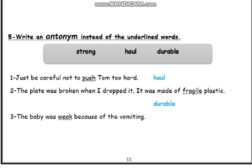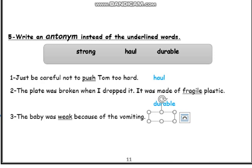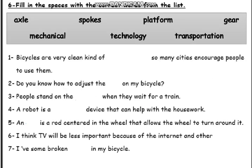Number 3: The baby was weak because of the vomiting. So instead of weak we can say strong. Now let's move to exercise 6: Fill in the spaces with the correct words from the list — axle, spokes, platform, gear, mechanical, technology, transportation.